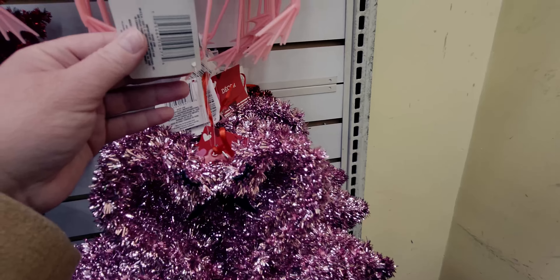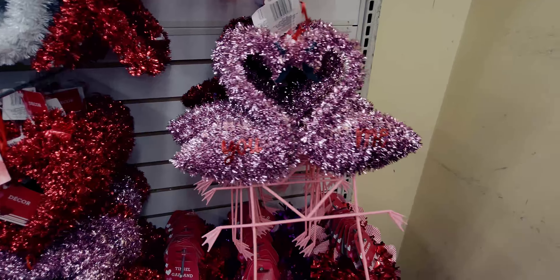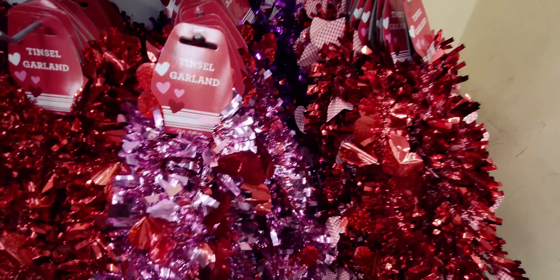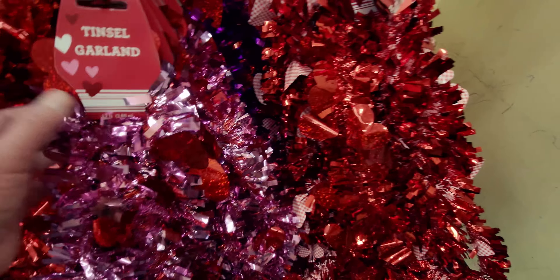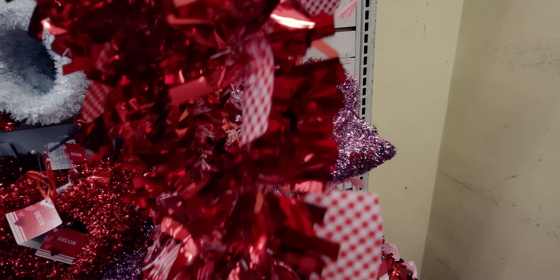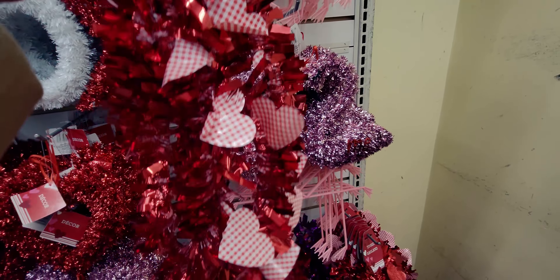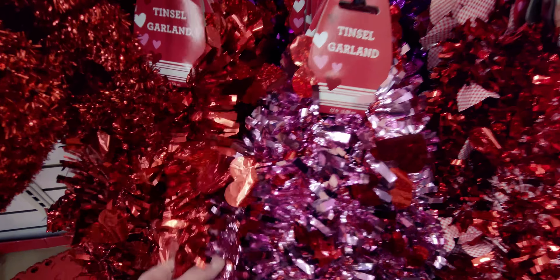These are wall hangers — though they might work as yard stakes too. They also have tinsel! I love decorating a Christmas tree for Valentine's Day — I keep one up every year and decorate it for each season. The gingham hearts tinsel is coming home with me! They also have red hearts tinsel.